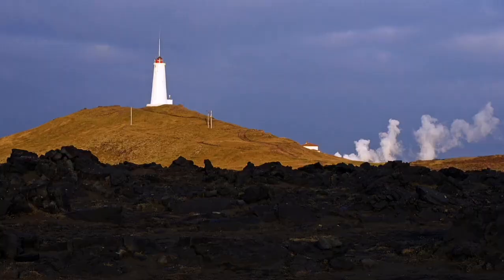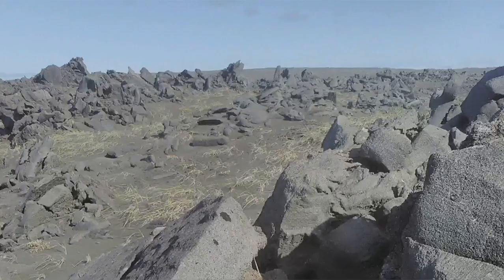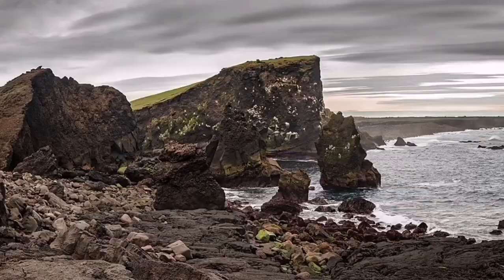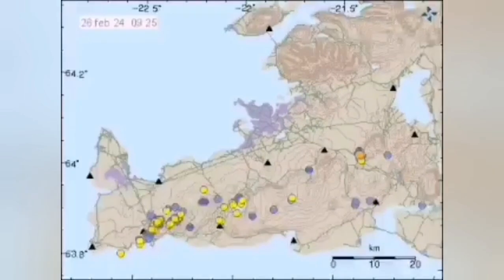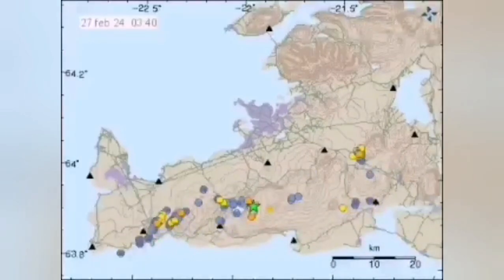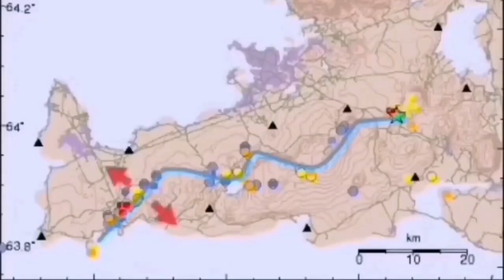This peninsula has geothermal activity, we have a geothermal power plant there, and past eruptions have also happened there, like many parts of Iceland — Iceland is created by these activities. When modern earthquakes happen in one location in the west, they gradually transfer through these transform faults and the volcanic system toward the east.